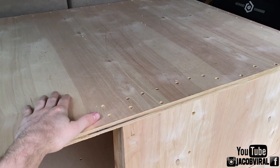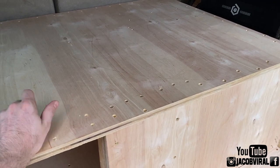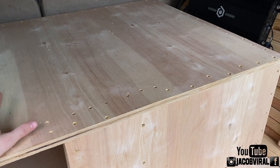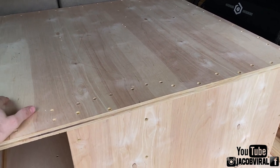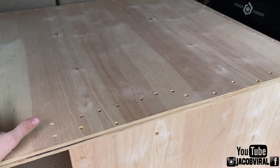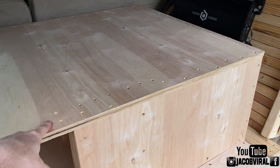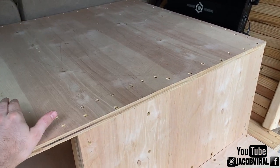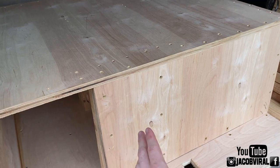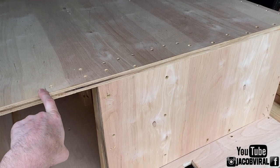Why go from a ported enclosure to a fourth order within a few weeks? I had a fourth order before, then went to a wall build, then got a ported enclosure. There was no deep explanation — I just didn't like the bandwidth of a ported enclosure, so I was ready to go back to fourth order. I'm not chasing high numbers or putting more money into equipment. I want to stay with a single ten-inch subwoofer, and I like the bandwidth of a fourth order.